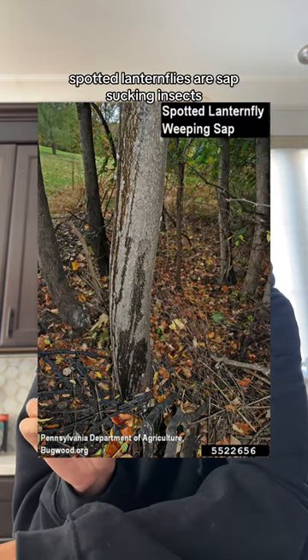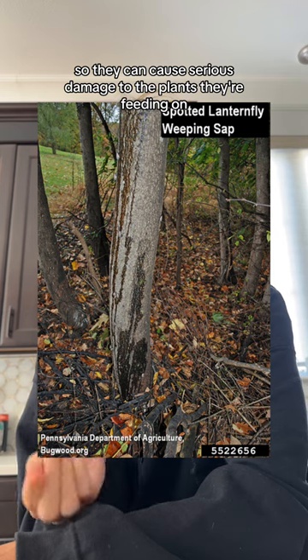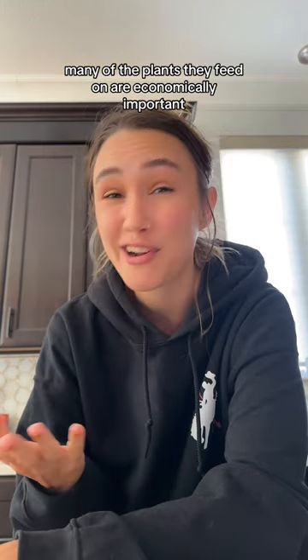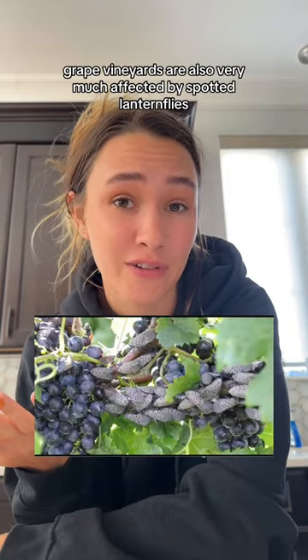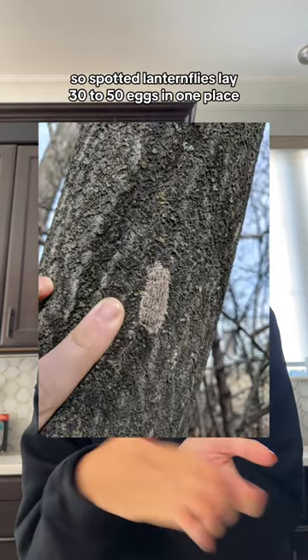Spotted lanternflies are sap-sucking insects, so they can cause serious damage to the plants they're feeding on. Many of the plants they feed on are economically important, such as black walnuts and oaks. Grape vineyards are also very much affected by spotted lanternflies. One vineyard in the United States reportedly faced a loss of up to 90%.